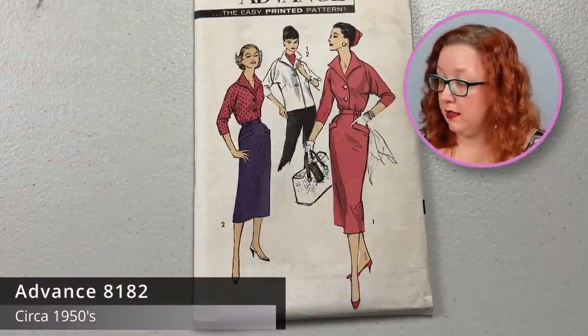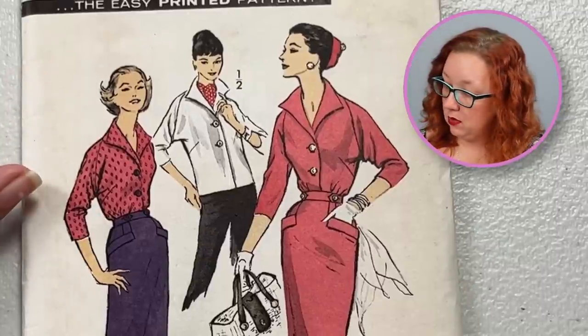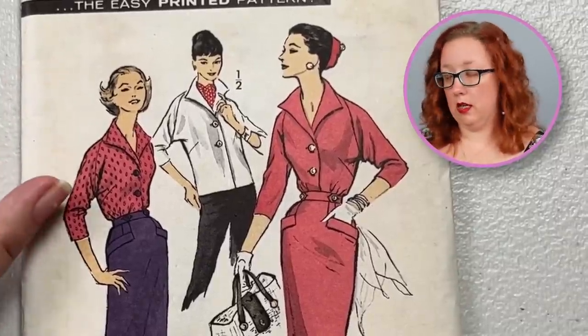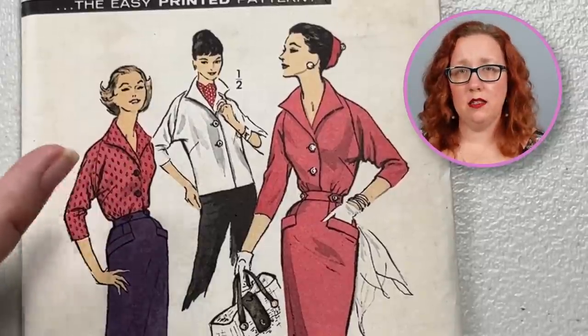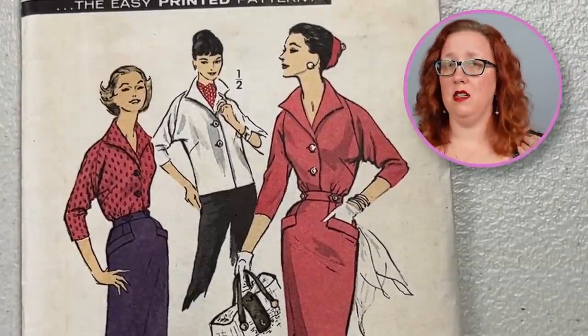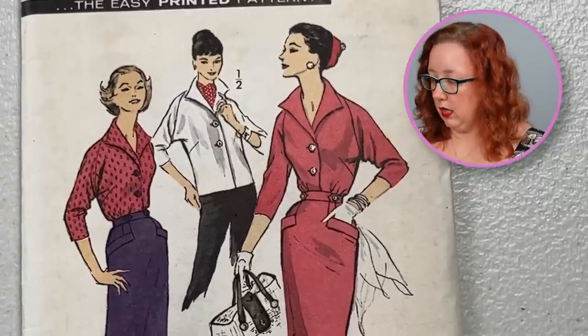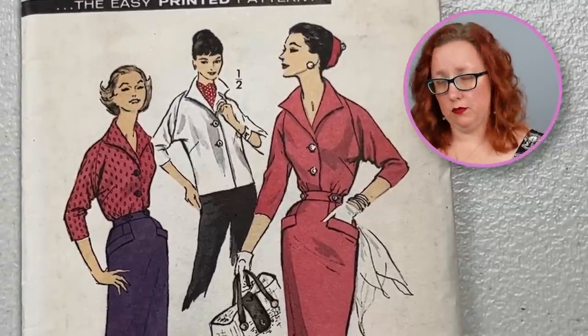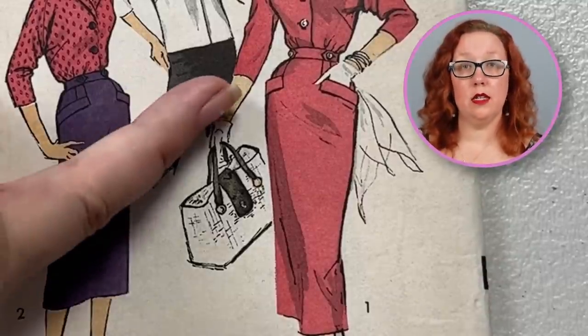Next we have 1950s Advanced 8182, a size 14, bust 34. You get this blouse with the sort of pointed collar out to the side. You get a jacket with — it's not quite a raglan sleeve and it's also not quite a dolman sleeve because it doesn't go up to the top or fully connect down. It's just an interesting sleeve style. And it does also have these little details at the pockets in the slimline skirt.